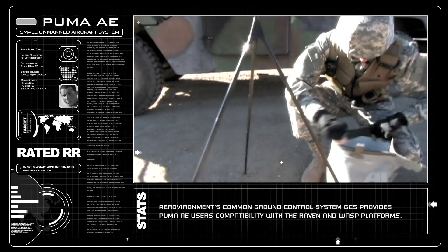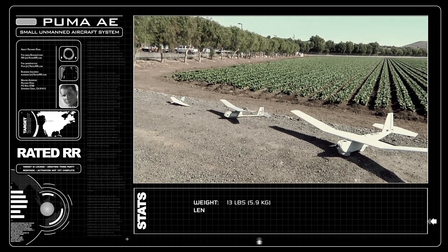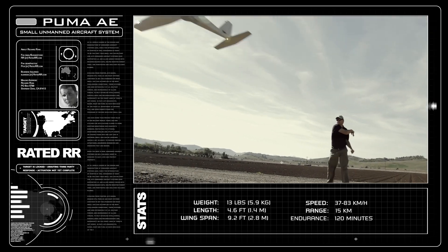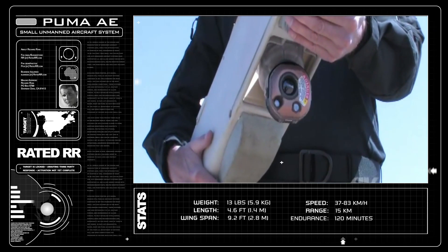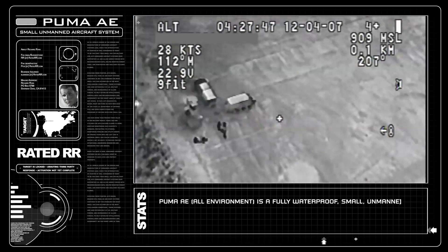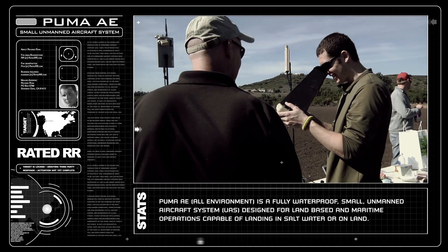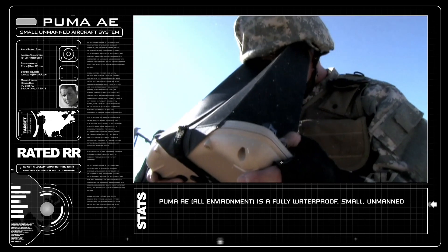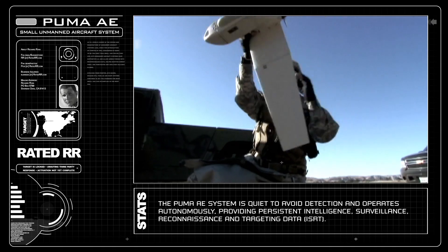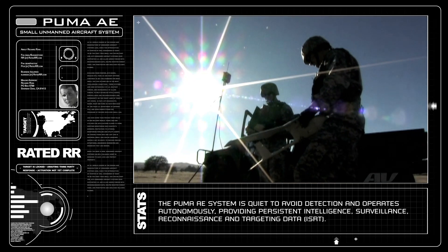The Puma is operated by the GCS, or Ground Control Station, which also operates the Raven and the Wasp. It weighs 13 pounds and has a wingspan of 9.2 feet. The camera has a 360 degree continuous pan and stabilized EO or IR cameras. The total run time of the aircraft is up to 2 hours. SUASs provide ISR, or Intelligence Surveillance and Reconnaissance, for force protection. Their size, cost, and capabilities make them extremely effective at reducing friendly or collateral casualties.